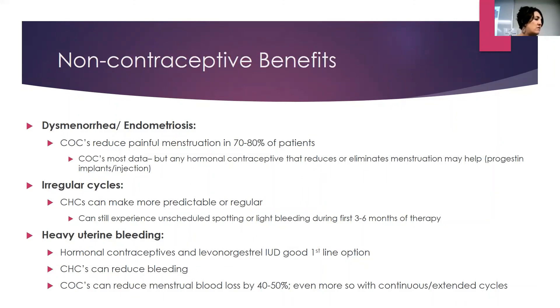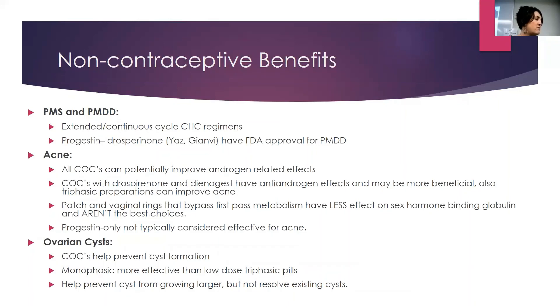Non-contraceptive benefits: a lot of the options we talked about help reduce painful menstruation and endometriosis. In general, any birth control is going to help reduce painful menstruation — but if you can eliminate periods altogether for an endometriosis patient, that's obviously beneficial. Irregular cycles: putting a patient on a combined hormonal contraceptive can make their cycle more predictable, but remind patients it may take several months to get the full benefit. Heavy uterine bleeding: IUDs and options that eliminate or reduce periods are all good options. You can also address PMS, acne, and ovarian cysts.